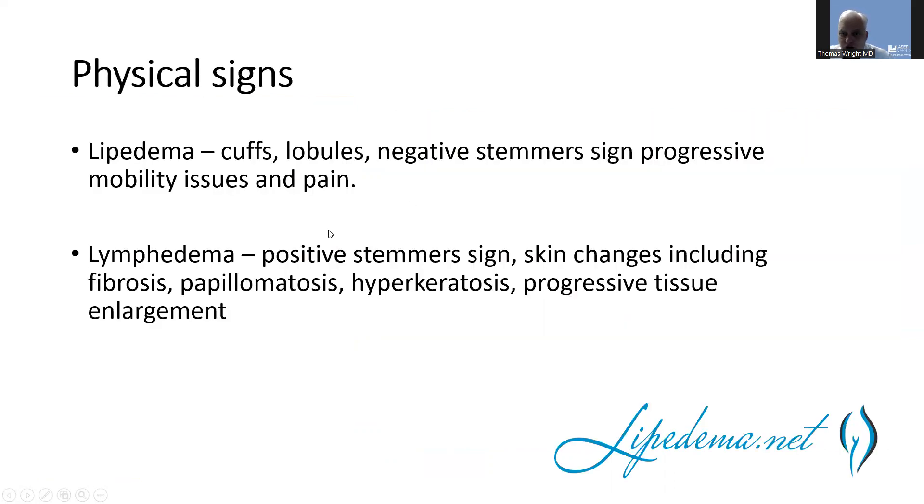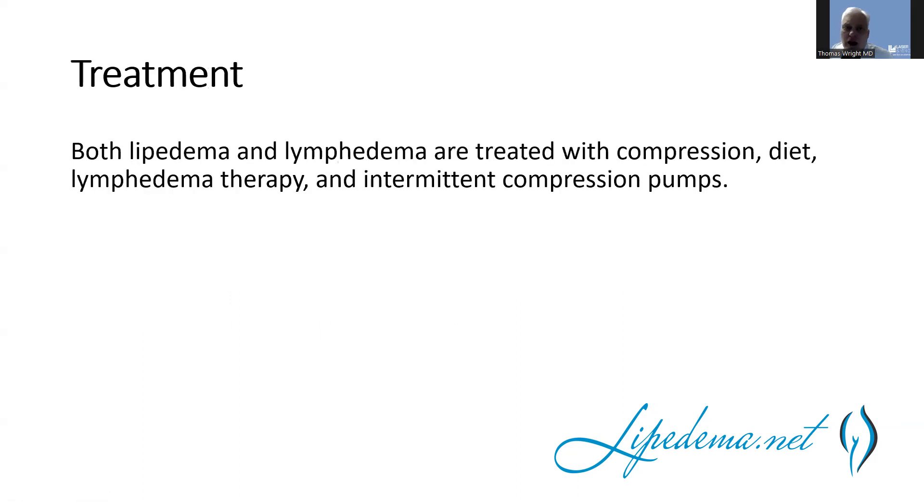In terms of physical signs, cuffs are more known for lipedema, and the Stemmer sign is negative in lipedema, along with progressive mobility issues. In lymphedema, the Stemmer sign is almost always positive, with skin changes including fibrosis and progressive enlargement. Lymphedema is often in one limb and generally asymmetric — even if it affects both limbs, one is usually more affected. For treatment, both conditions are treated with compression, a low-carb diet, and for lymphedema, complete decongestive therapy and intermittent compression pumps.